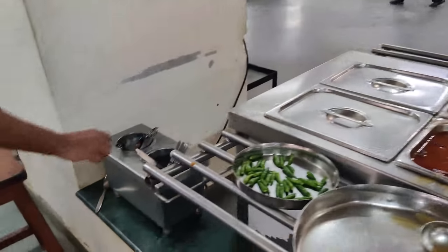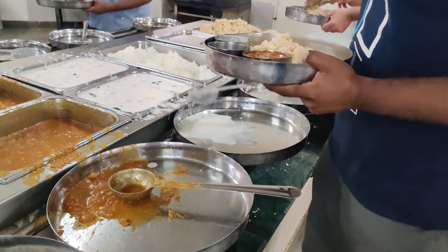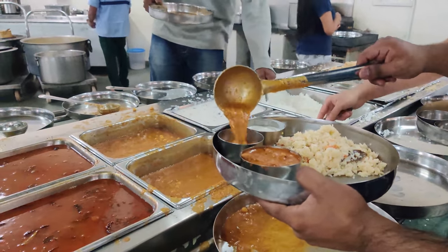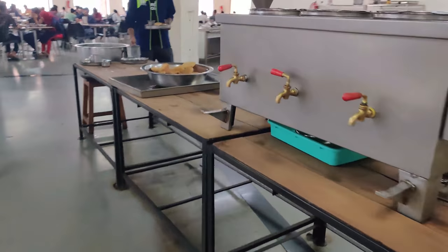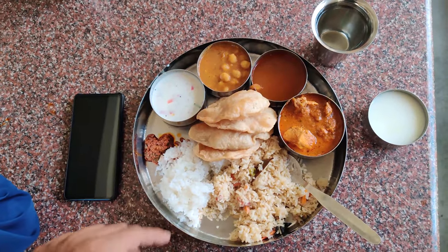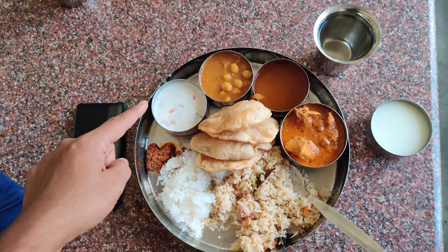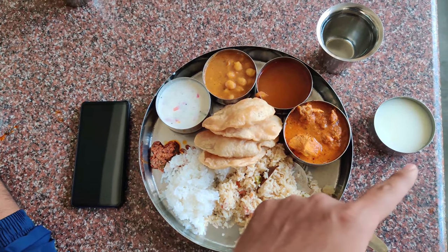Everything is the same except for non-vegetarian guests, who get an extra cup of chicken, egg, fish, or whatever is available. The food here is very nice — non-veg people will love it. There are many options: rice, biryani, curd, pickle, chana, rasam, chicken, puri, and buttermilk.